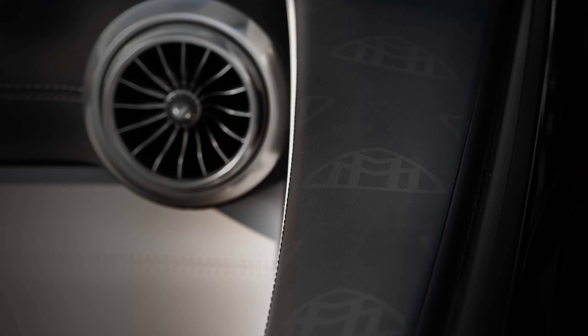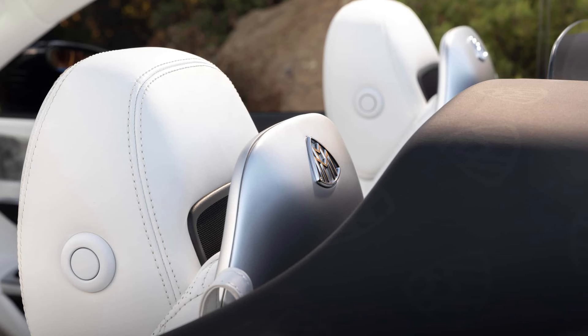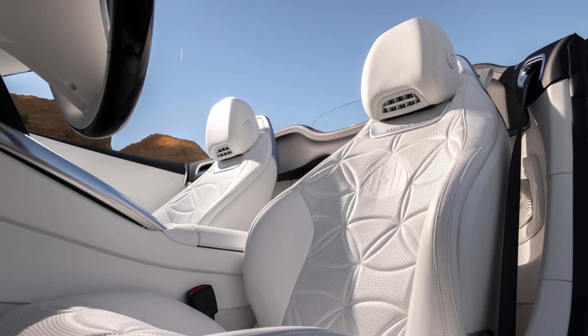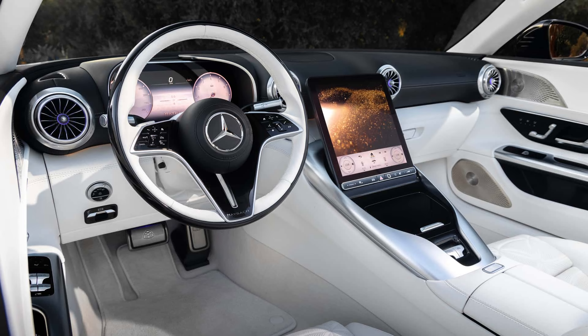The center console, door panels, and seats are all covered in luxurious crystal-white Nappa leather inside the cabin. Nappa leather also covers the area behind the seats where a back bench would typically be located, though it is unknown if the Maybach SL offers rear seats as an option. Further interior modifications include a unique steering wheel, stainless steel pedals, and stainless steel door sills.